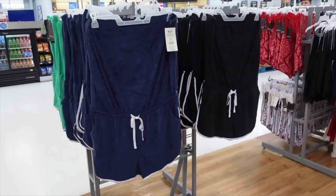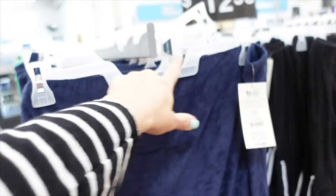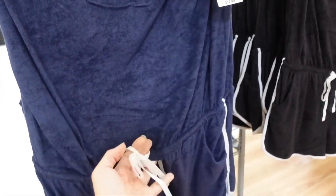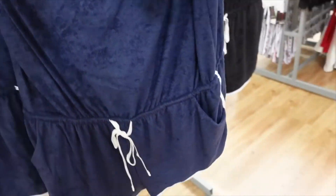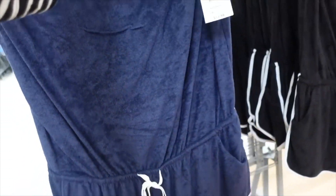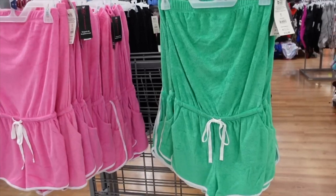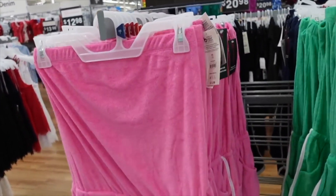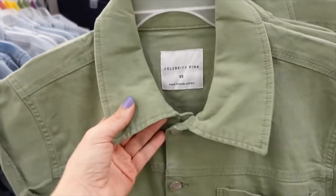I'm also seeing these strapless rompers from No Boundaries. It's a terry material with elastic at the top, drawstring in the waist, side pocket, color block on the sides of the shorts. Comes in navy and white, black and white, green and white, and pink and white. On sale for $10.